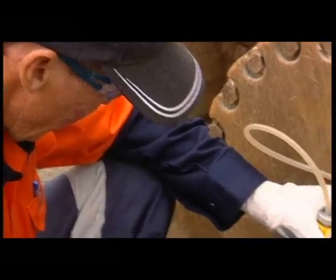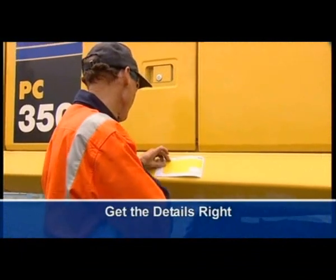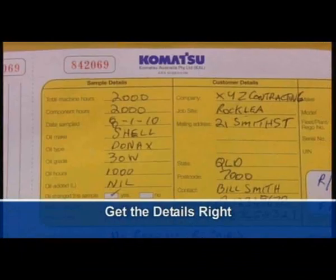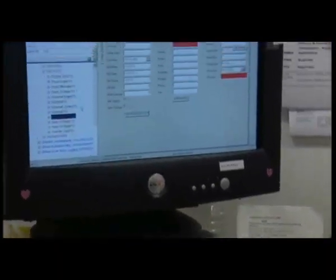There's a mark on the side of the bottle to indicate when sufficient sampling has been taken. The cowl diagnostic card is an essential component of analysis. Properly completed, it provides a ready guide to the ongoing service history of the machine.